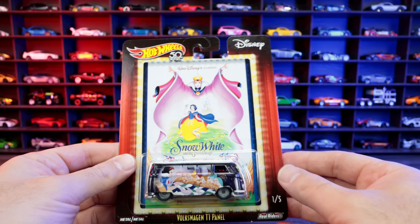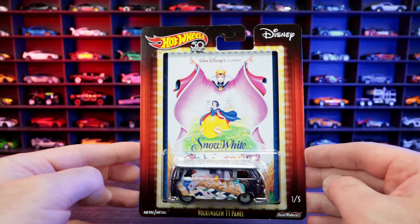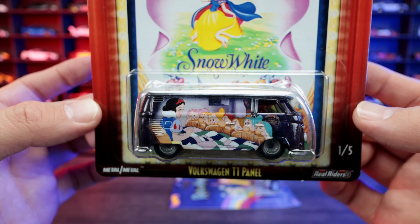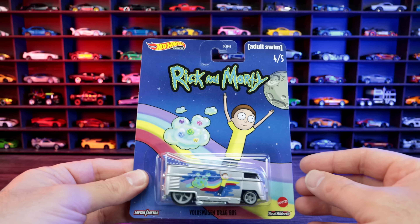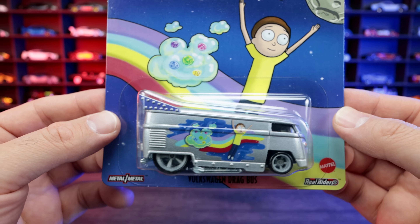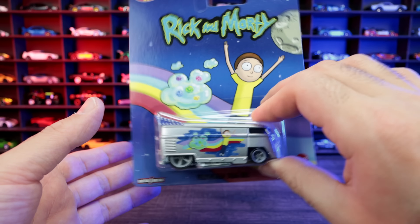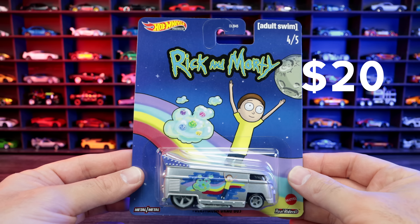Then we got the Volkswagen T1 Panel Bus Snow White Edition — a very collectible car. I paid $20 for this one and I love the artwork on there, it looks very neat. And then the Rick and Morty Volkswagen Drag Bus — I'm starting to really like these Volkswagen Drag Buses and collecting more of them because they're so cool. This casting weighs so much, it's so heavy, but I think it's really cool. I paid $20 for this one as well.